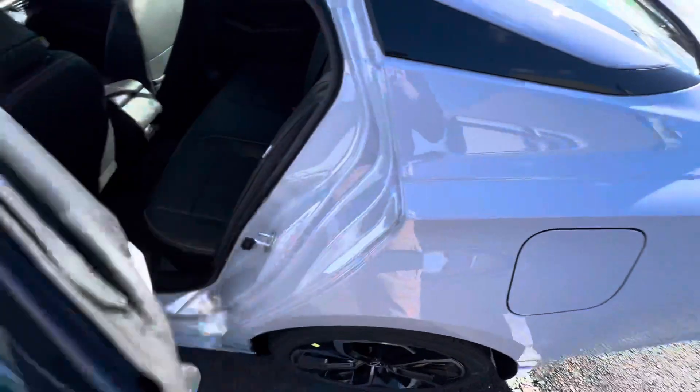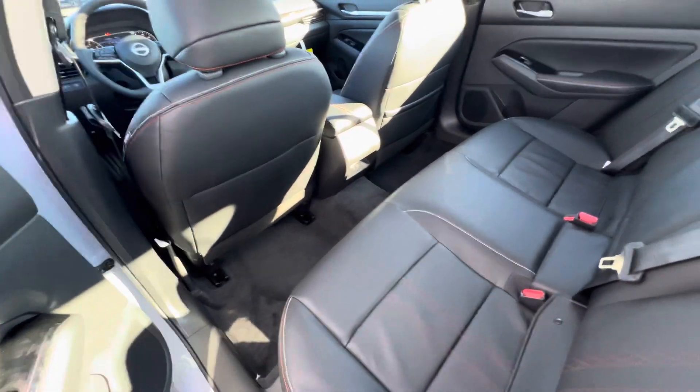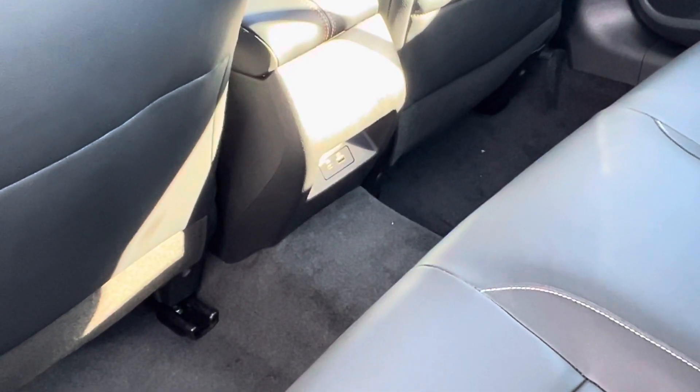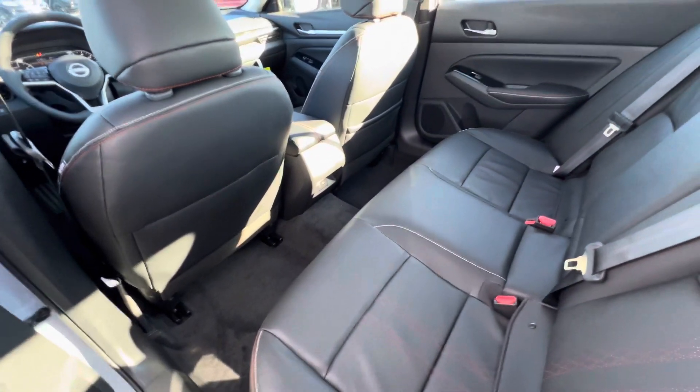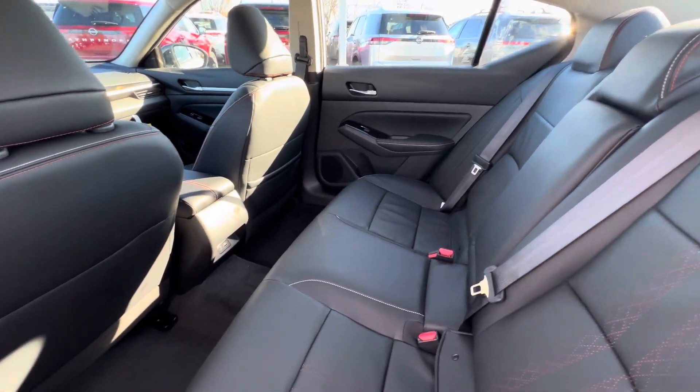In the back seat, we've got a whole bunch of leg room. Plenty of space back here, as well as USB-C and USB-A charging — zooming in so you can see those real quick. And of course, we've got the leatherette seats again in this model as well.